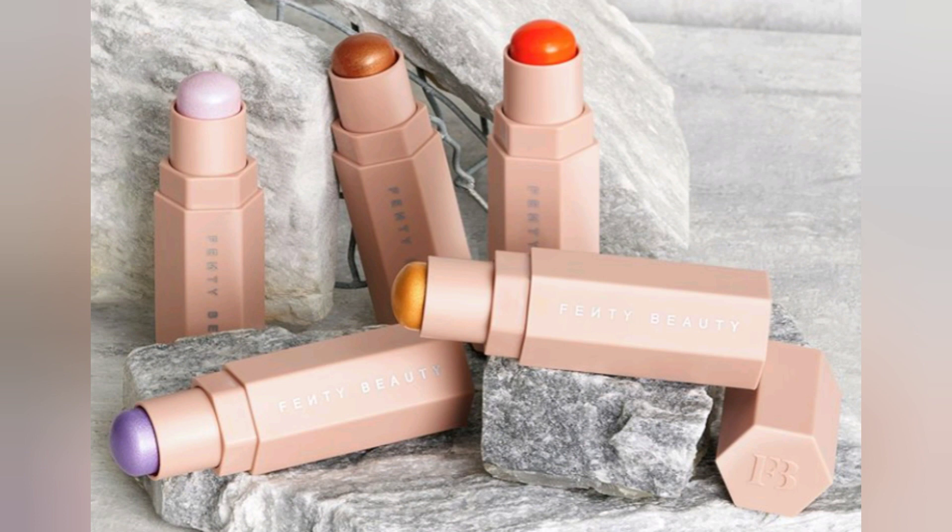You can use it as a highlighter, a blush, or just anywhere on your body if you want to give that extra sparkle.